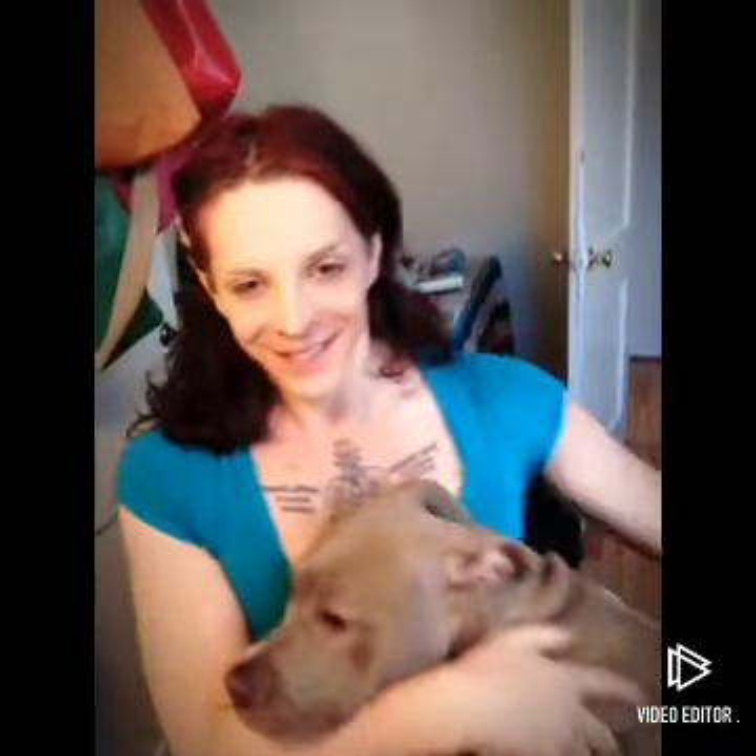Oh look who came to visit — it's Nala! Say hi, Nala. This is Nala, the big scary pit bull. I don't know why people are afraid of these dogs, they're like the best dogs ever. I have two of them. Here comes the other one — hey Pepper, say hi!